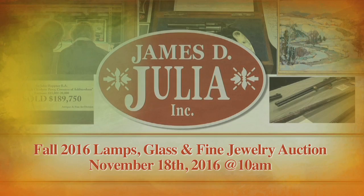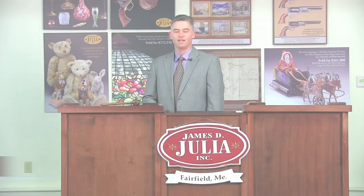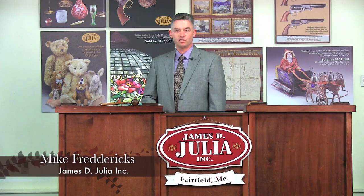Hi, I'm Mike Fredericks, Department Head for the Rare Lamp and Glass Division here at James D. Julia. Thanks for visiting us. Once again, we've assembled a fine assortment of rare art glass and antique lighting for your review. If you have any questions about specific items you're about to see, please contact us. We'd be happy to help you.